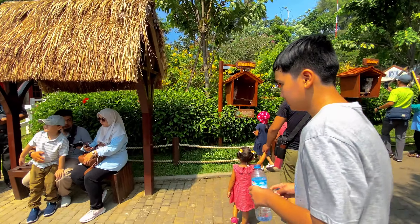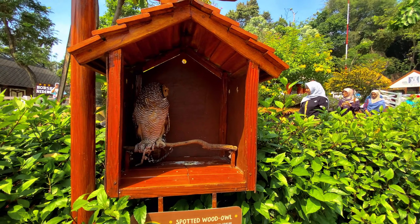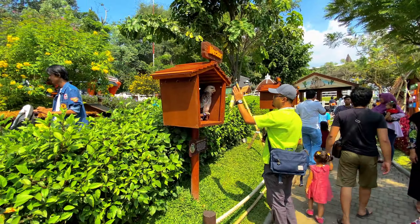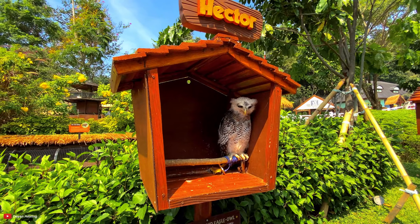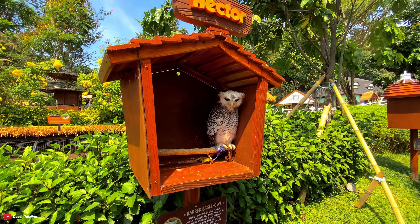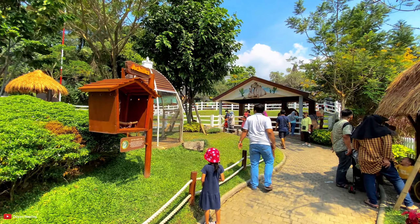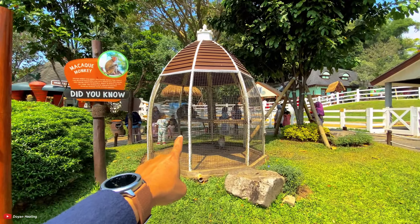Di depan ini ada burung hantu. Burung hantunya nggak mau noleh, cuek. Di situ juga ada burung hantu - namanya Hector, burung hantu Barred Eagle-Owl, asli Sumatra. Keren banget. Yuk kita lanjut jalan - berbagai macam burung hantu, di situ juga ada monyet.